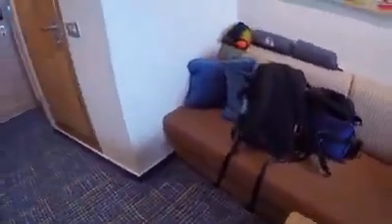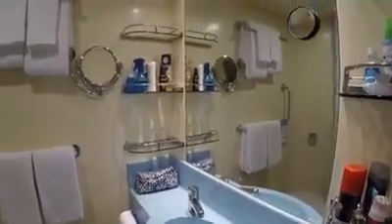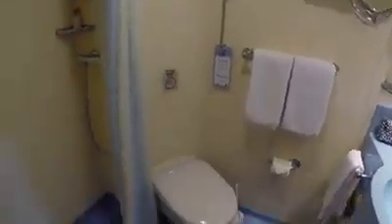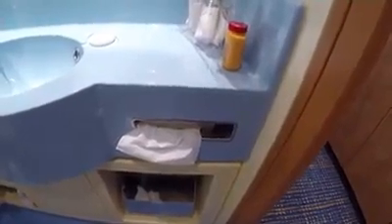There's a sofa here for seating. And then here's the bathroom — it's nice and fresh and new, it's lovely. There's a magnifying mirror, towels, and a toilet. Of course they provide you with shower gel, shampoo, and tissue for blowing your nose. It's a very nice bathroom.